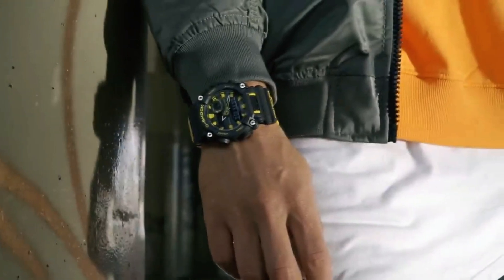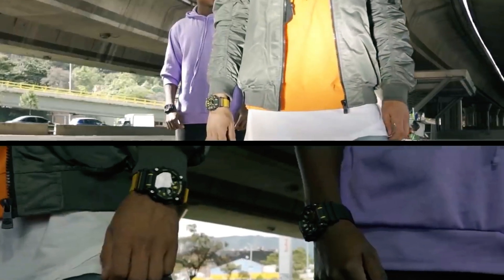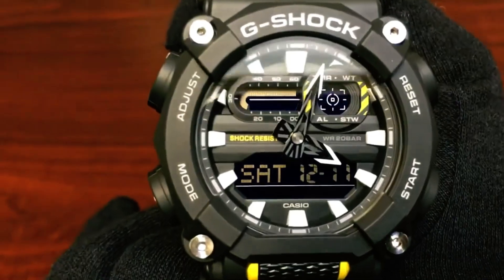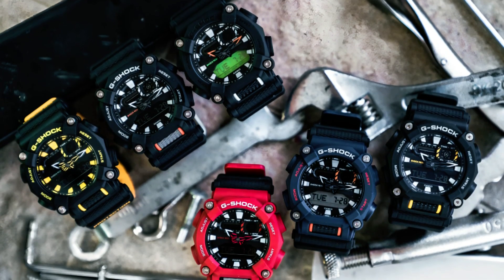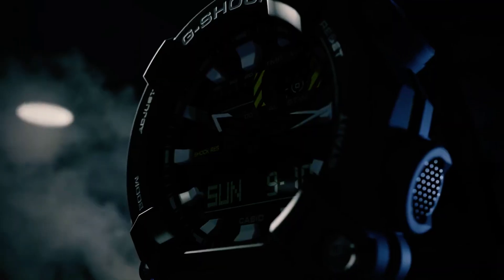This G-Shock watch, falling under the best-budget category, showcases durability and functionality. With no metal stamping and a no-setting type approach, it maintains a minimalist yet robust appeal. The GA-900 stands out in its collection as a testament to G-Shock's commitment to reliability and innovation.